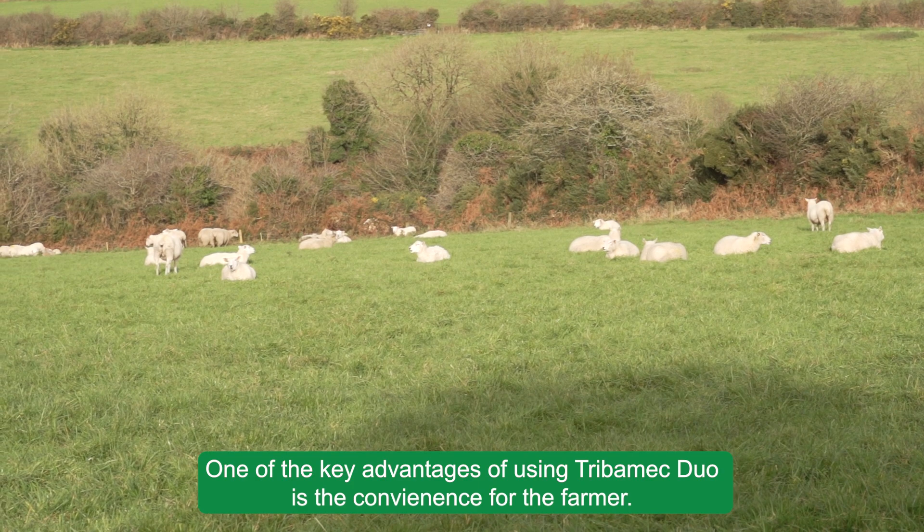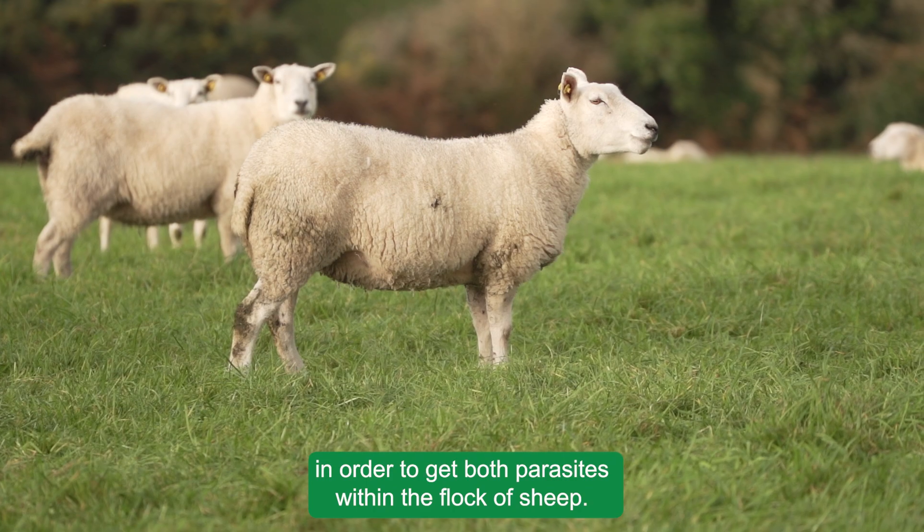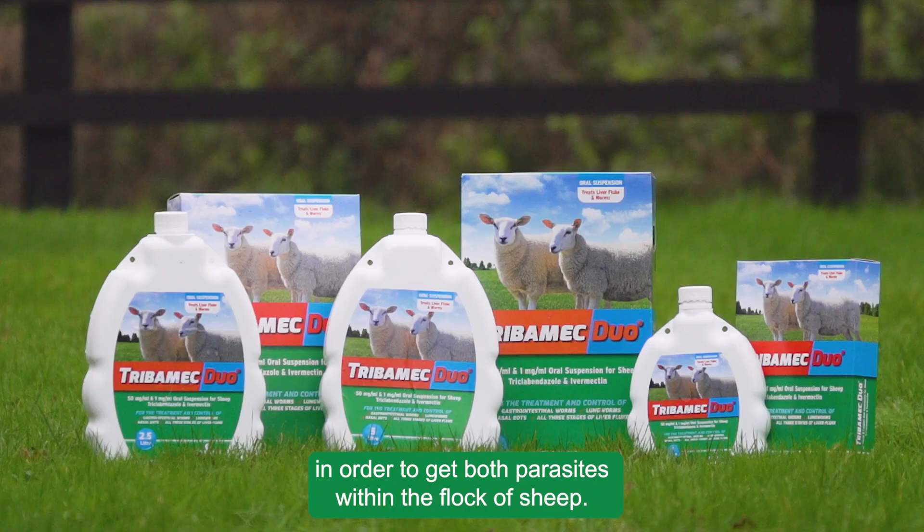One of the key advantages with using Tribomectuo is the convenience for the farmer. The farmer need only use one product in order to treat both parasites within the flock of sheep.